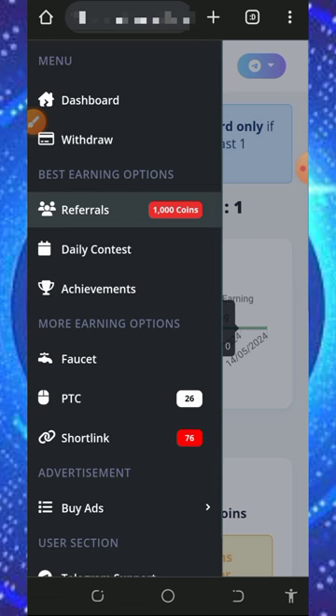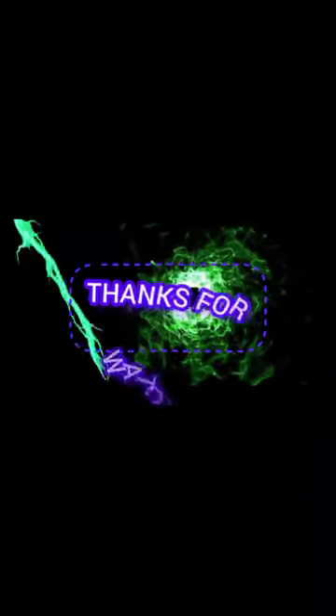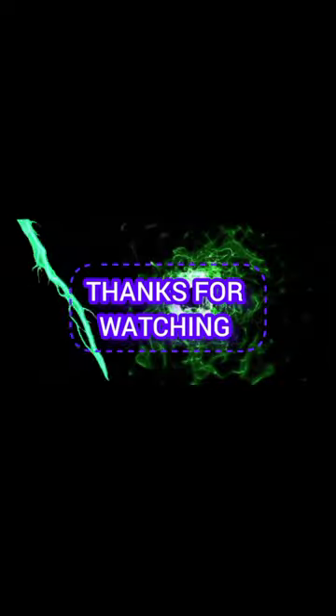This is how the platform works and it's very easy to use. If you found this helpful, please consider subscribing and turning on your bell notification to get notified every day we drop a new video. If you have any questions, comment below and I'll respond shortly. See you in the next video — goodbye for now, thank you for watching, God bless you.